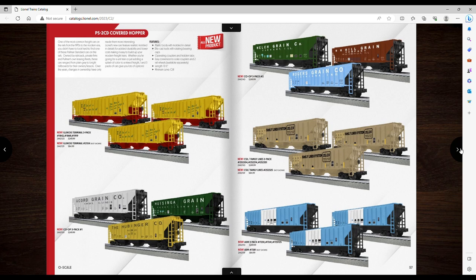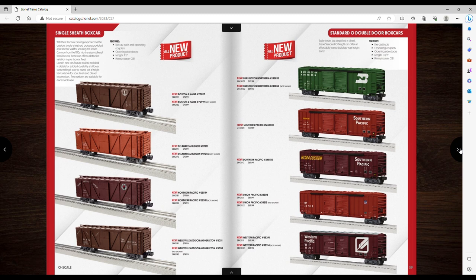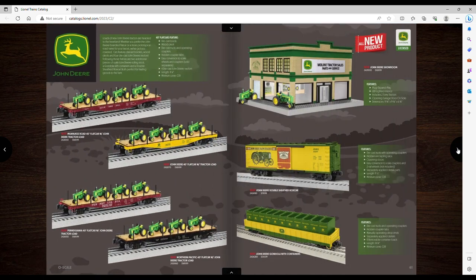Single sheath box cars — no. Double door box cars — no. I kind of like these John Deere flat cars with the little tractors on them — I thought I was done buying John Deere stuff but I'll probably buy one. I even like this older showroom model that would go well with my service shop. Now that I have more room on my layout, maybe I'll do another John Deere building. I'm sure Joe will have it at a great price.